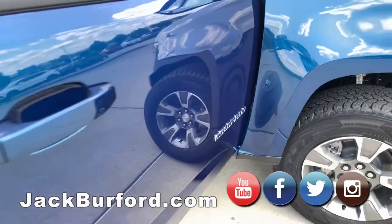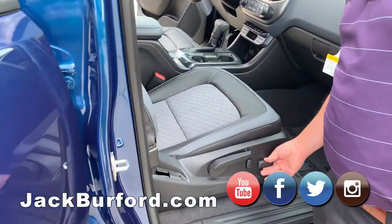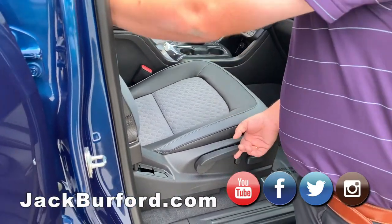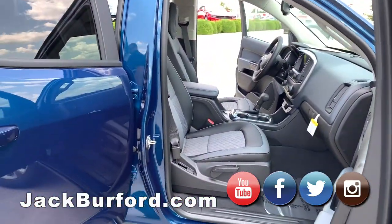We've got a power passenger seat on this one. You've got four-way adjustment for the power, but you also have a lumbar adjustment and then you can move the seat recline wherever you desire. It has the nice leatherette material with the cloth inserts.